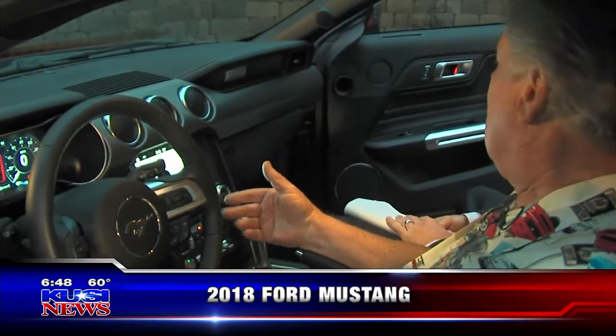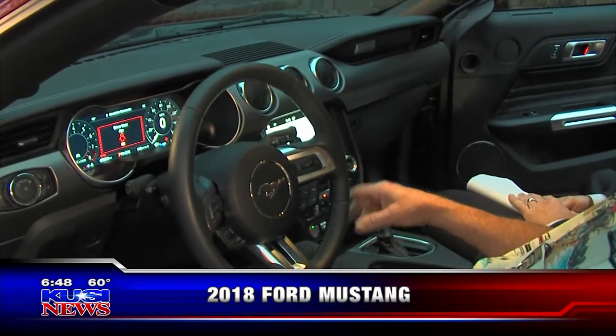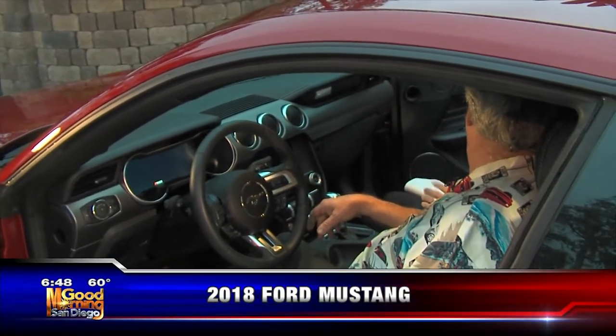They did a phenomenal job. You can get this in the EcoBoost or a smaller motor — this car bases out at about $25,000, so you don't have to go totally insane. Normally when they send us cars they send us the best of the best, but the one for $25k probably isn't going to sound like this and it won't go screaming down the road.